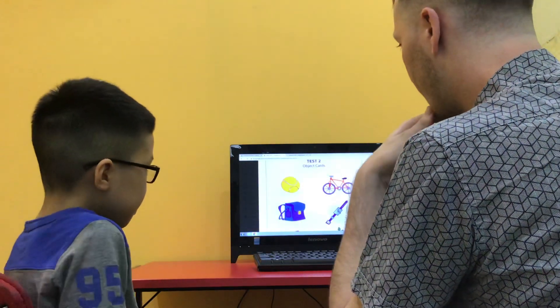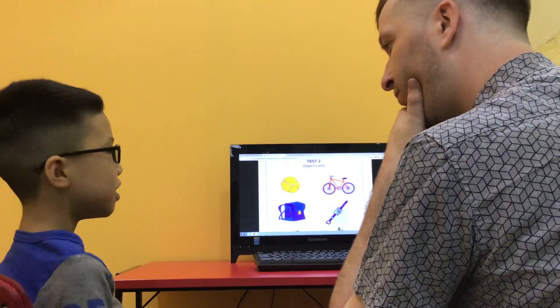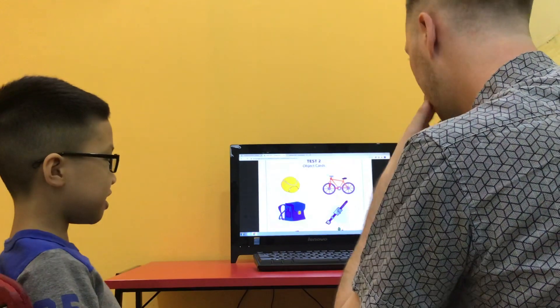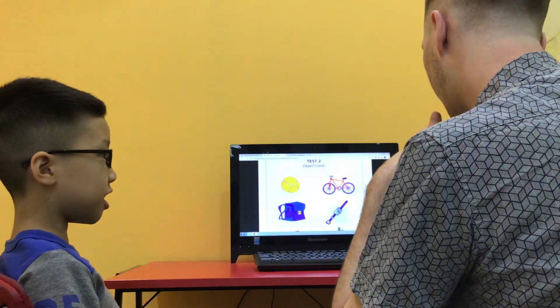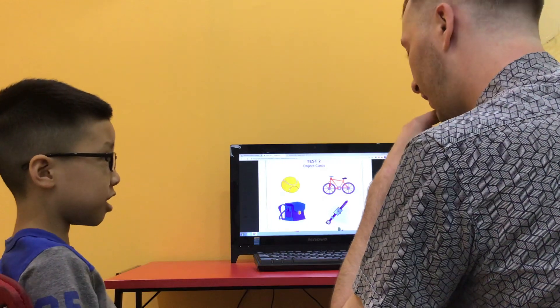Now, what's this? Tennis ball. Do you like playing tennis? No. How do you spell tennis ball? D-E-N-N-I-S-B-O-L-N. Excellent.